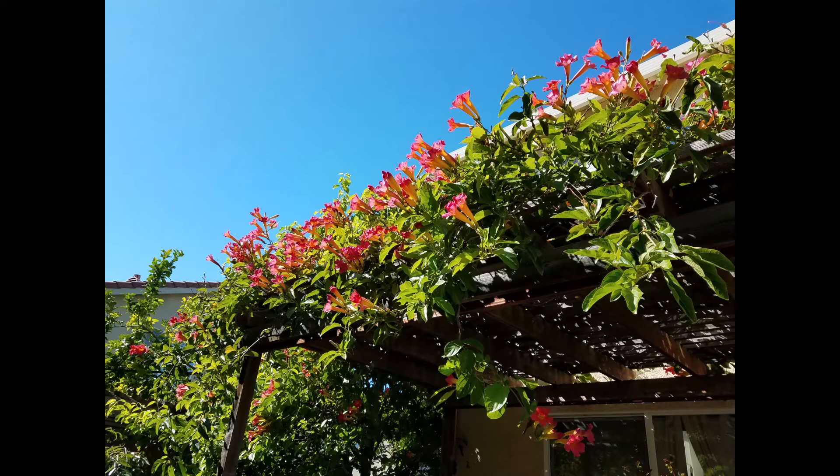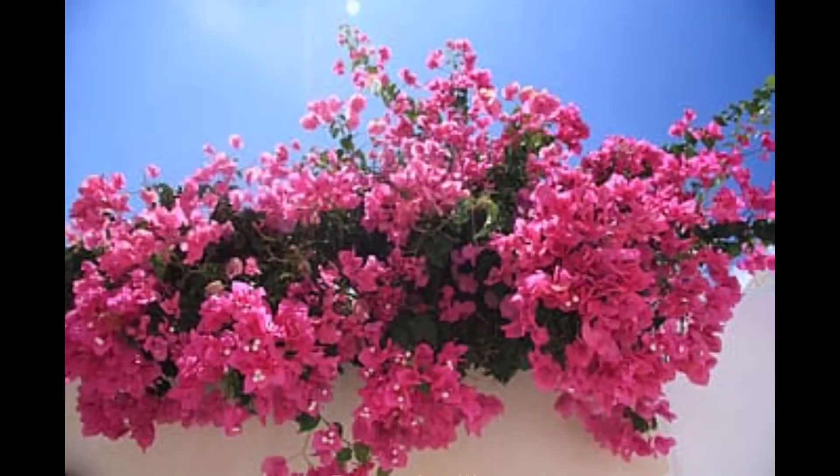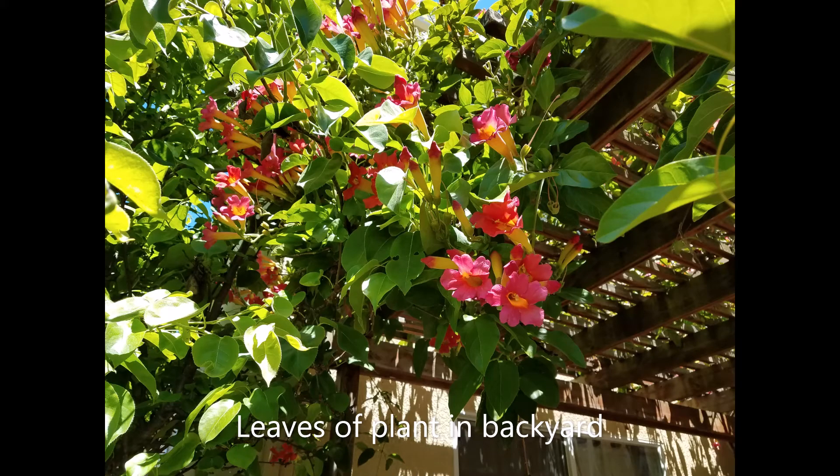Upon seeing it, I thought maybe this is the coolest plant I've ever seen. It looks kind of like a trumpet vine, but it has leaves more like a bougainvillea — the leaves have fewer pointy edges, and they're also glossier and lighter. I'm just going to show you a comparison of the plant that I saw compared to the trumpet vine.